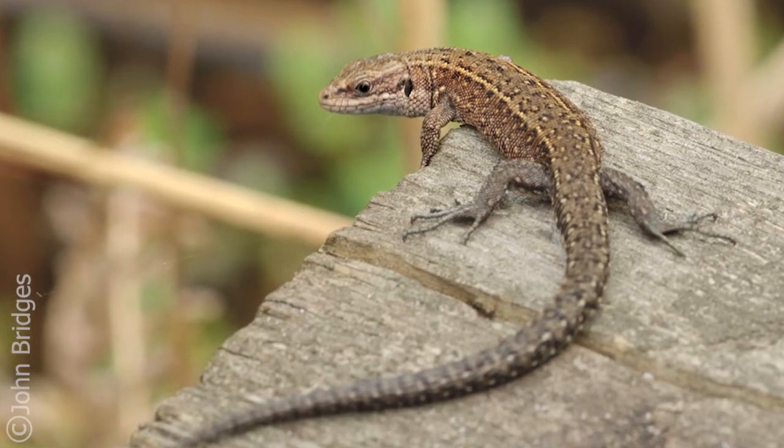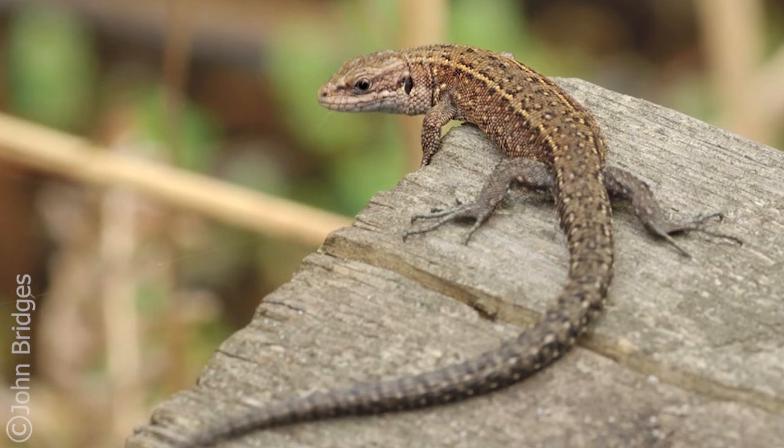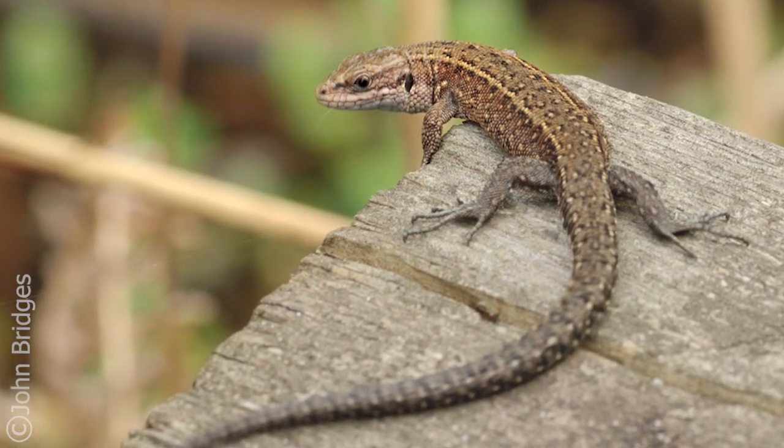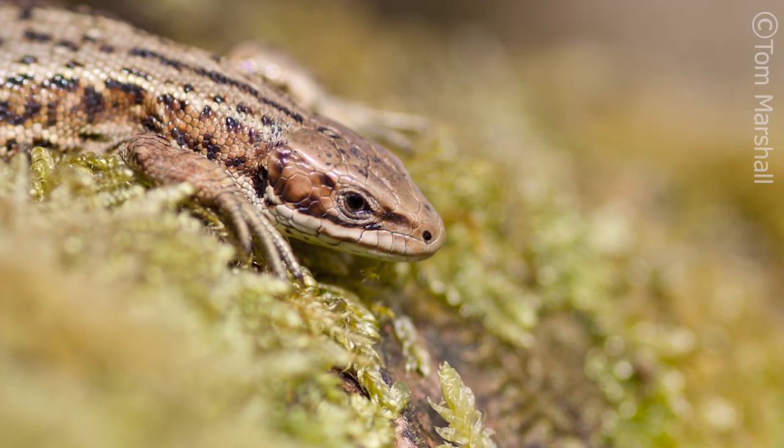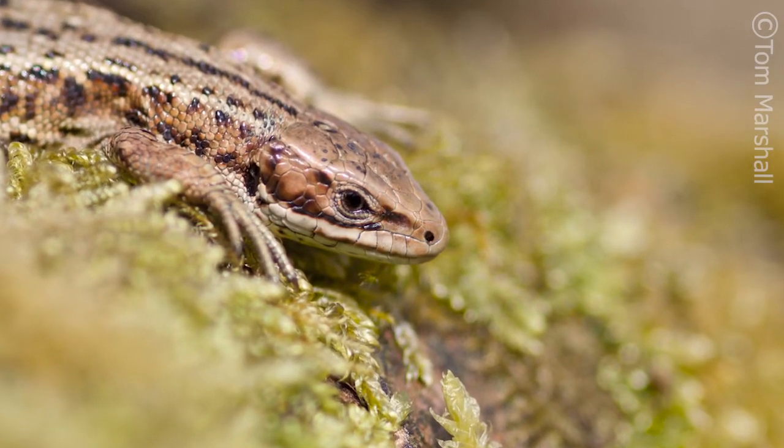The most extreme form of defence, however, is possibly the sacrifice of a body part. When threatened, this common lizard will shed its still-moving tail to distract its attacker and then run away. It can then regrow its tail, though the new one is usually a bit shorter.